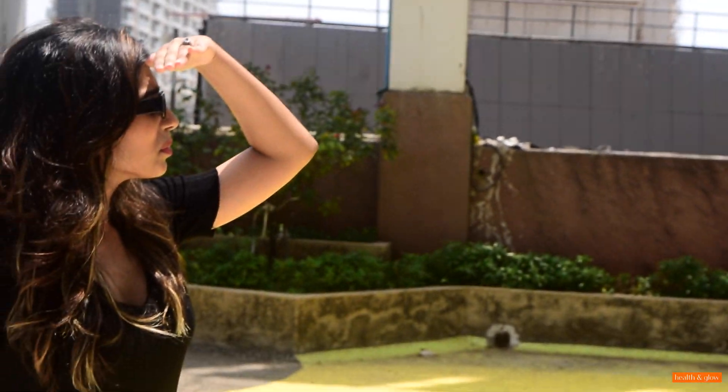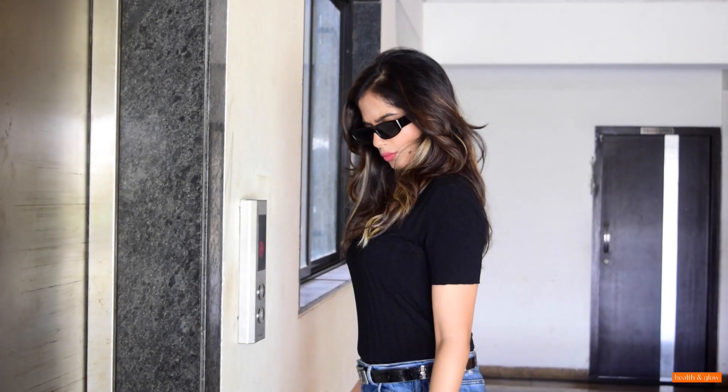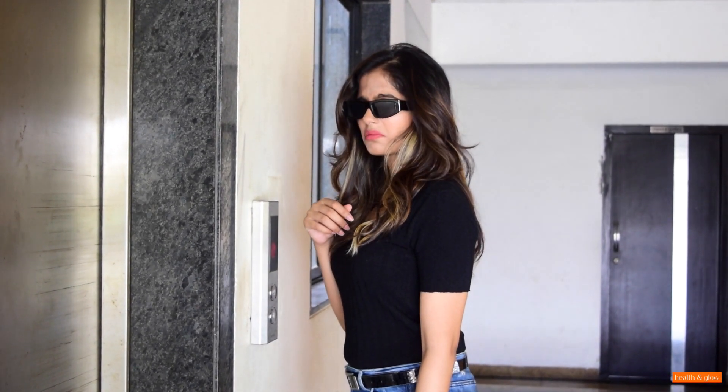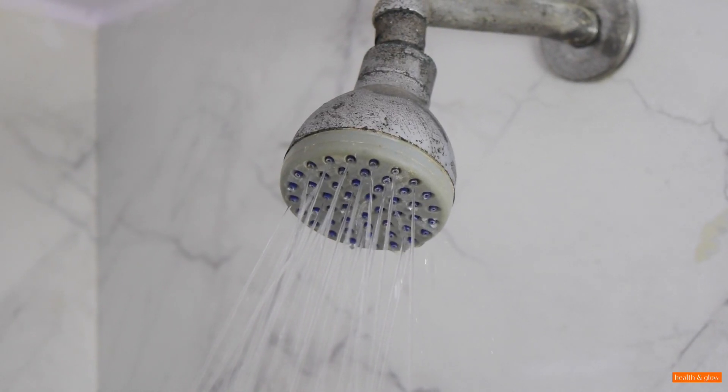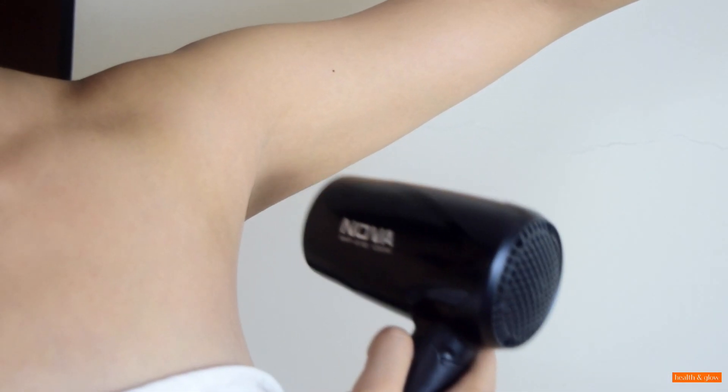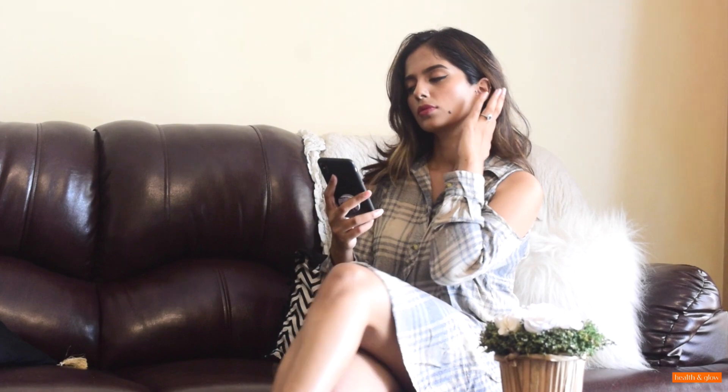Hey guys, so summer is here and that also means that bad body odor has started to make an entry into our lives. In this video, I'm gonna share with you guys some really easy, super practical tips to mask body odor this season. I really hope that you guys enjoy this video.